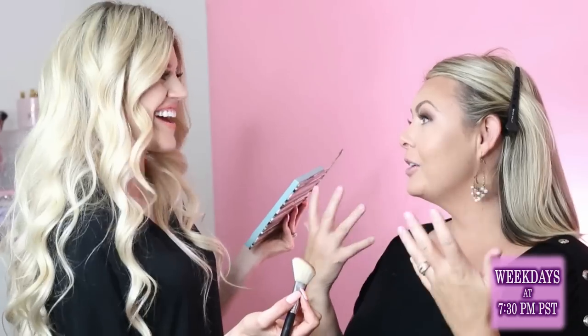Julie lightly contours Angie's face, loving a nice defined cheek in photos — just no stripes. Most people like their jaw contoured a little too. For contouring in photos, the photographer's style matters. Angie says when her brides are contoured it looks good and natural — you wouldn't notice the contouring itself, it just looks like a naturally defined face.